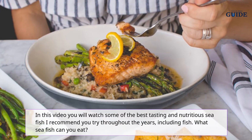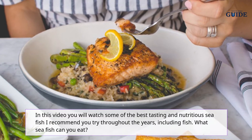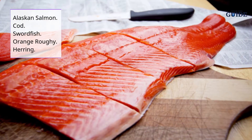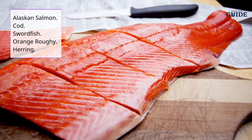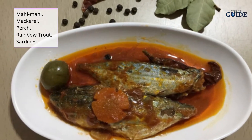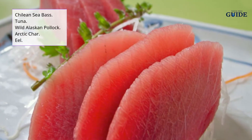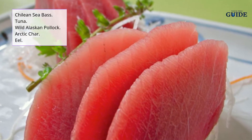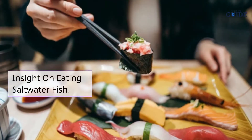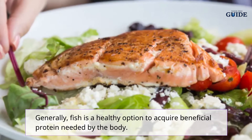In this video, you will watch some of the best tasting and nutritious sea fish to try. Saltwater fish that you can eat include: Alaskan salmon, cod, swordfish, orange roughy, herring, mahi-mahi, mackerel, perch, rainbow trout, sardines, Chilean sea bass, tuna, wild Alaskan pollock, arctic char, and eel.